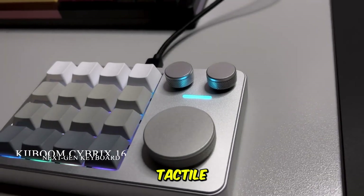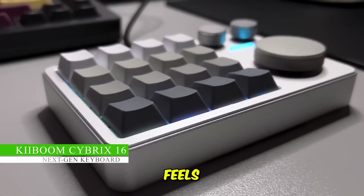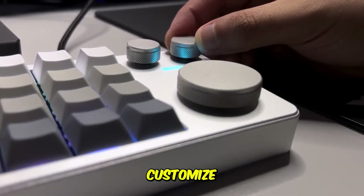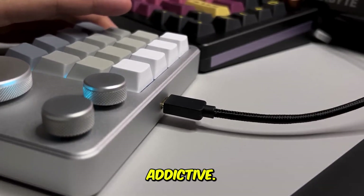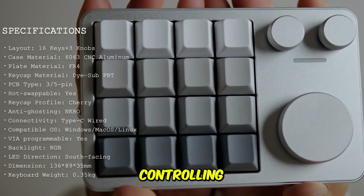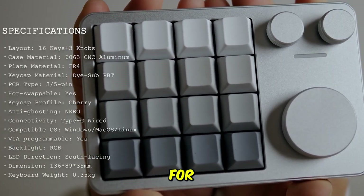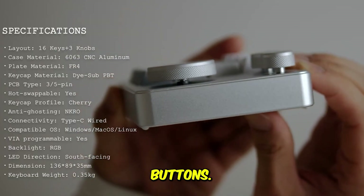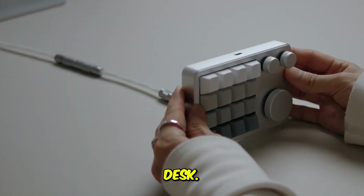If you want a more tactile and mechanical experience, the KeyBoom Cybricks 16 instantly feels like a premium upgrade. It has 16 hot-swappable mechanical keys that you can customize through VIA, and the three dedicated knobs add a level of control that becomes addictive. Those knobs are perfect for scrolling through timelines, adjusting volume, controlling brush size, or navigating through large documents. The aluminum body, RGB lighting, and smooth switches make it feel incredibly solid on your desk.